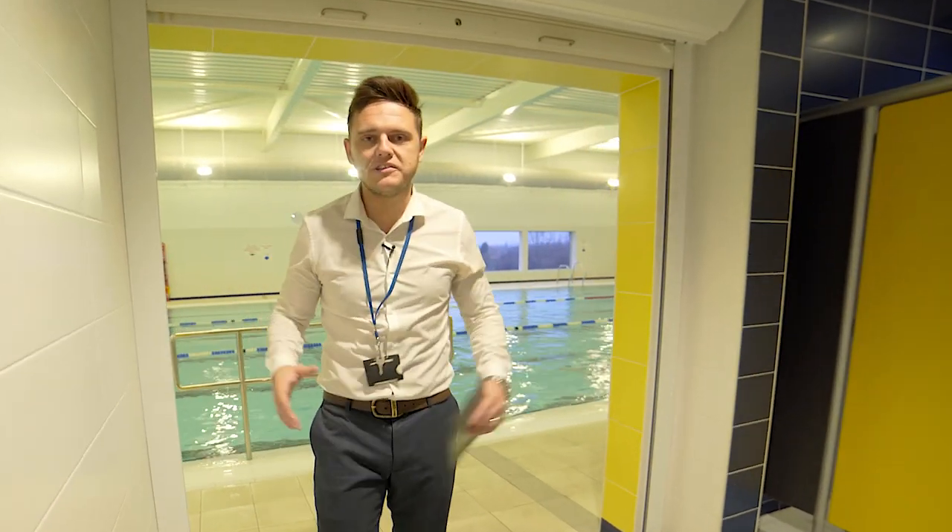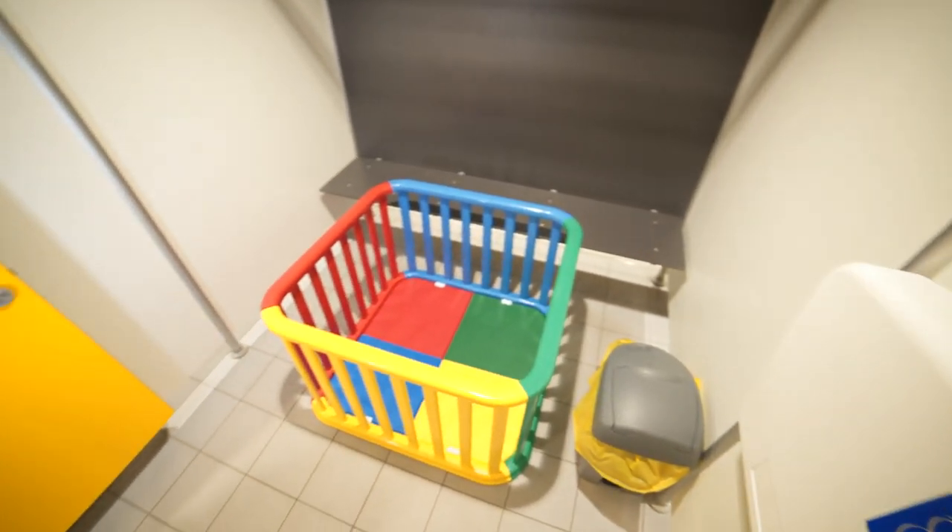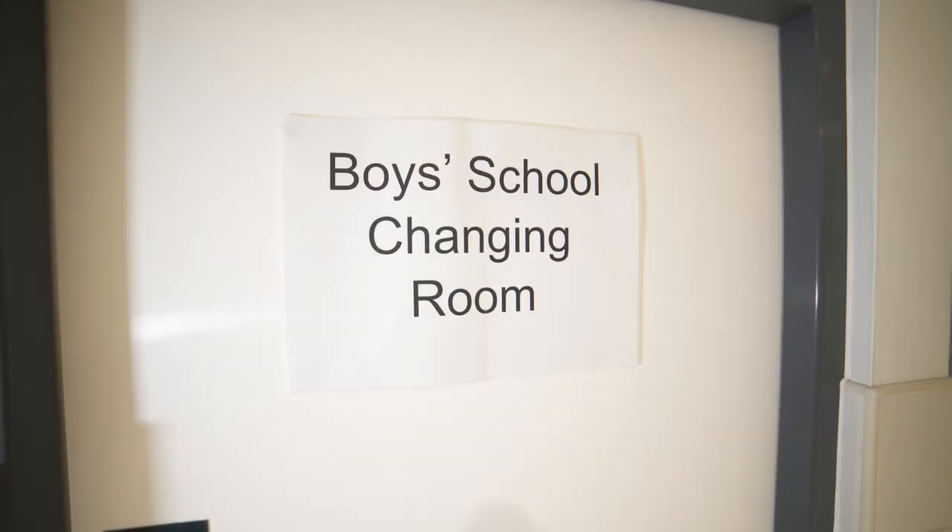This is our unisex changing area here at Mintsorp Leisure. We've got disabled change areas, family change areas, and school change areas as well.